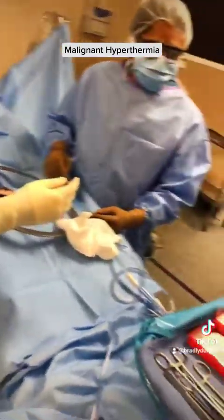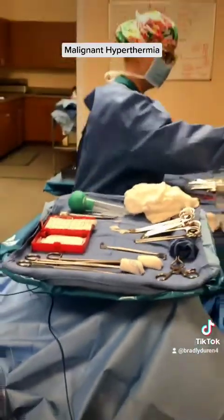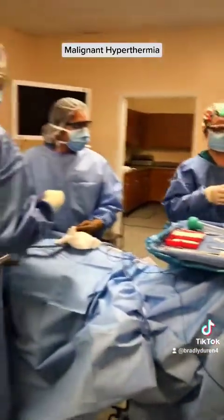Ron, you're going to staple for me, okay? You know how to staple — we're going to do it together. Temperatures are stable, coming down.